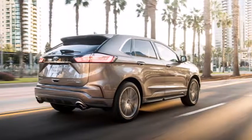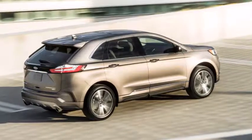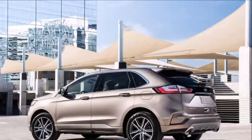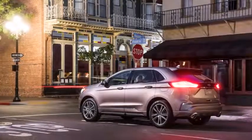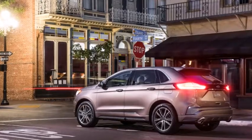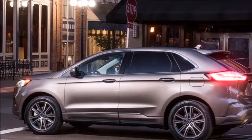Ford is slowly revealing details on the refreshed Edge lineup for 2019. After debuting the ST version earlier this year, the automaker is showing off a new Titanium Elite appearance package. The 2019 Ford Edge Titanium Elite features unique 20-inch wheels, full-body color sides, and a premium rear skid plate. The model makes its official debut at the Chicago Auto Show this week.